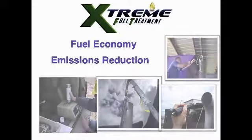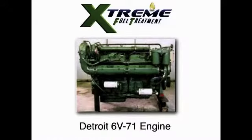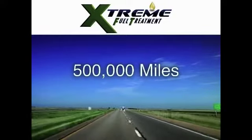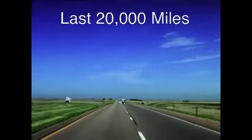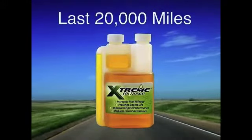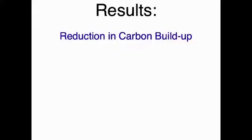One of these studies was recently completed with a Detroit Diesel 6V71 engine. This engine underwent approximately 500,000 miles of total operation. During the last 20,000 miles, it was run with catalyst-treated fuel. Pistons and liners show a marked reduction in carbon buildup.